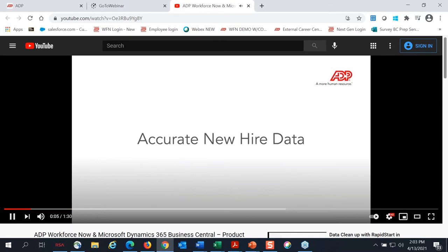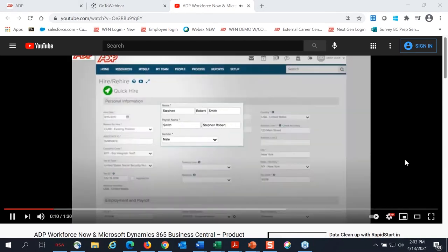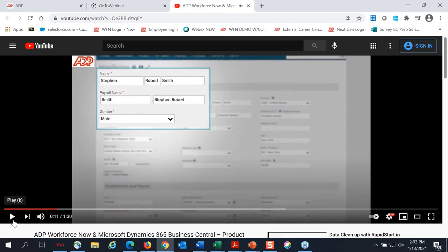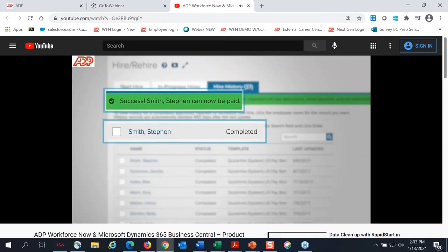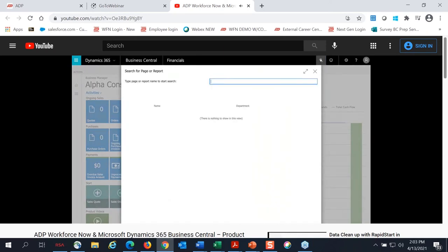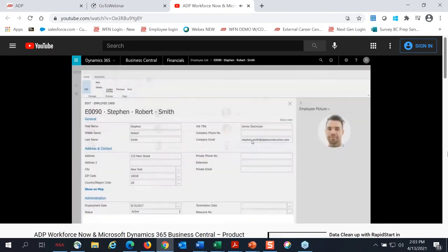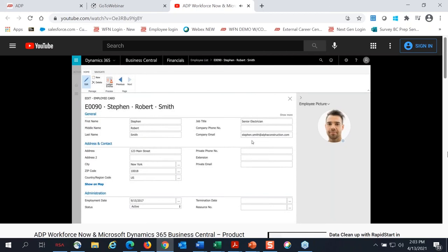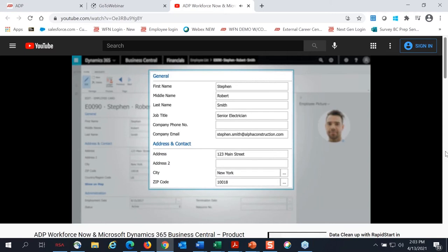It is critical for all companies to have accurate and timely new hire data. Select Quick Hire and enter personal, payroll, tax, and benefits information for the new hire. Our new hire, Steven, is successfully completed. Real-time integration listens for changes in WorkforceNow and pushes them into Dynamics 365 Business Central, where you can see the new employee's information.